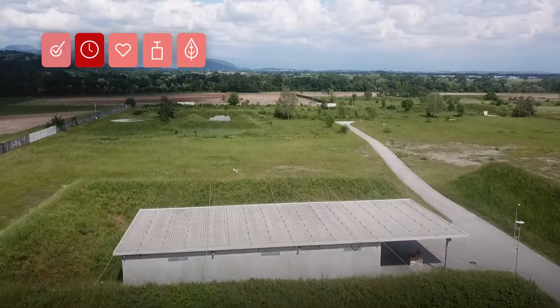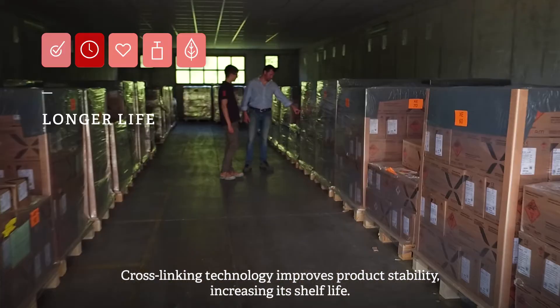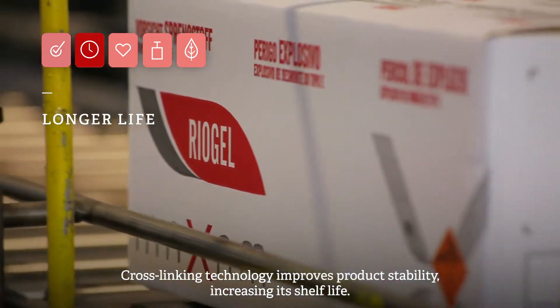Two: longer life. Cross-linking technology improves product stability, increasing its shelf life.